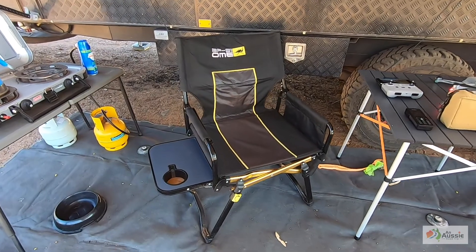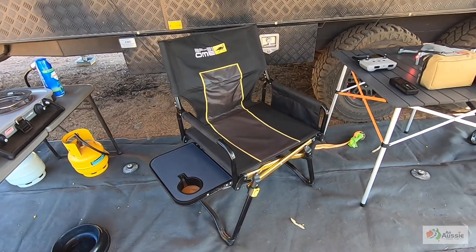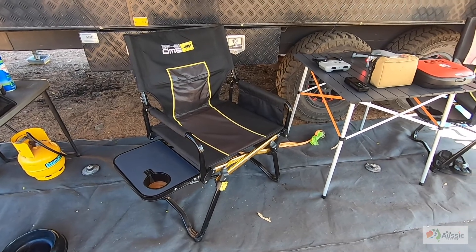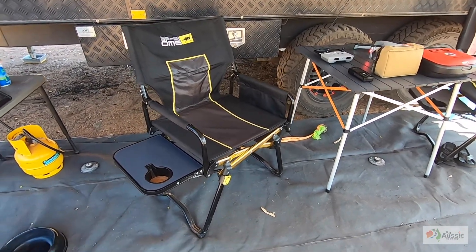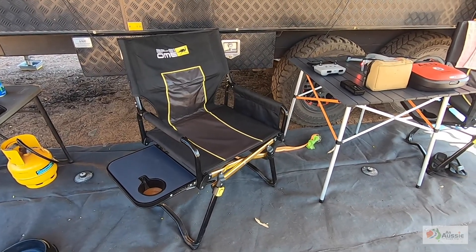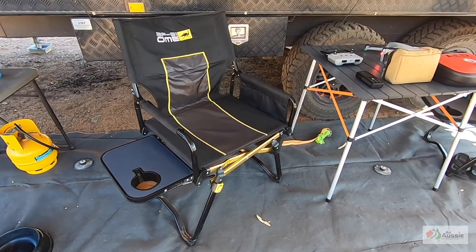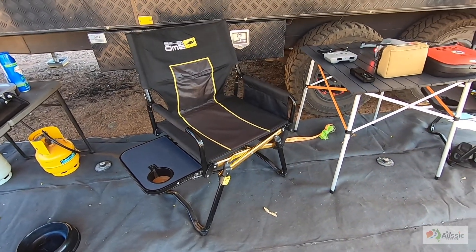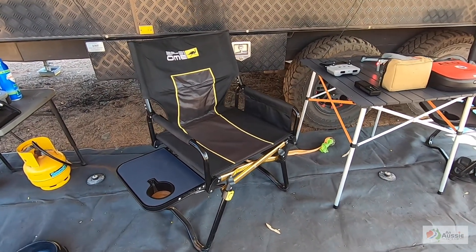A couple of other bits and pieces that we really love — these director chairs. These are ARB Old Man Emu chairs, about a hundred bucks. They pack up super small and just go straight into the back of the truck, and they're really comfortable to sit in.